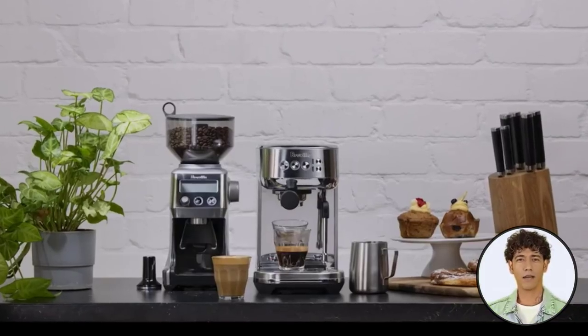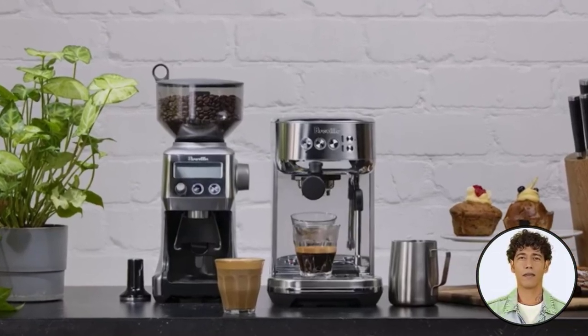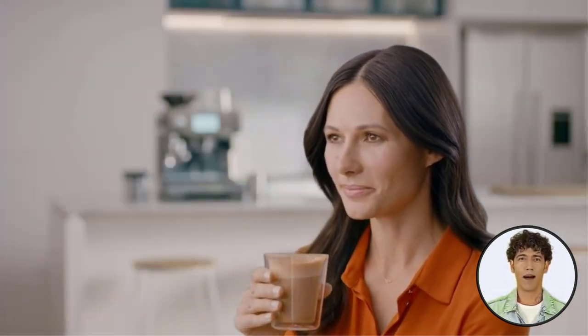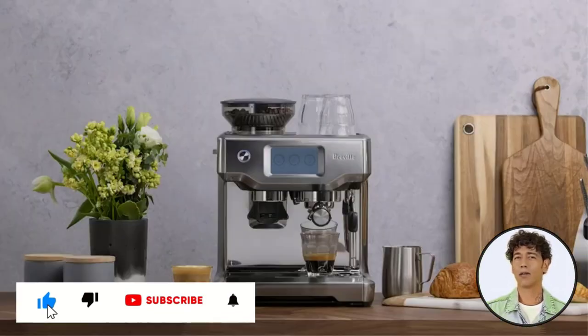It has an appealing pressure gauge, and though you'll need to read the manual, the interface features surprisingly intuitive buttons. This model allows you to customize your espresso with useful indicators and controls to adjust grind amount, filter size, and water temperature.